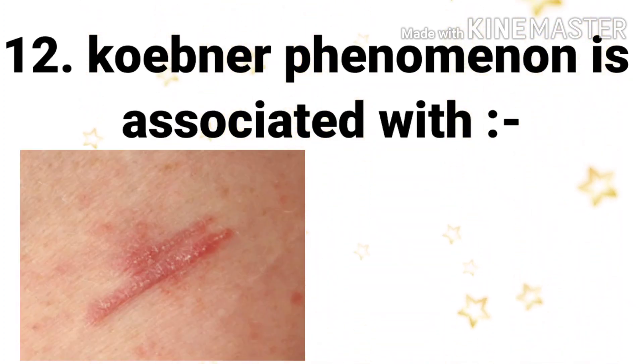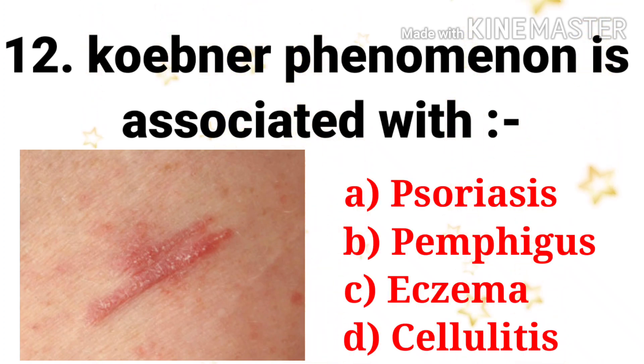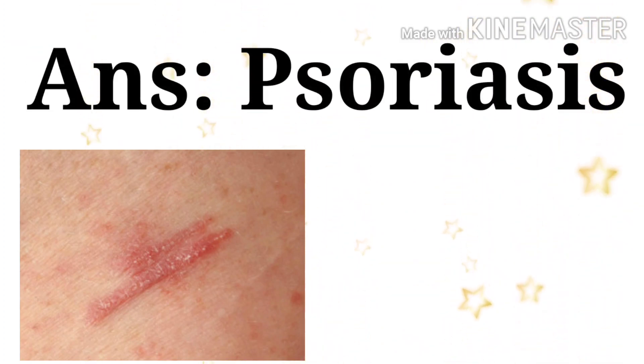Next question: the Koebner phenomenon is associated with — the options are psoriasis, pemphigus, eczema, and cellulitis. The answer is psoriasis.